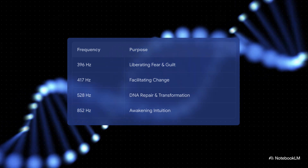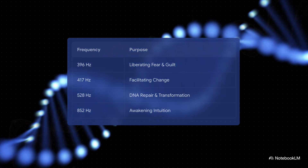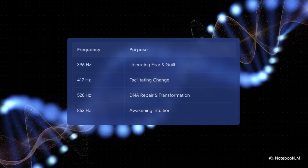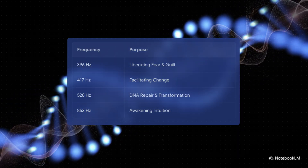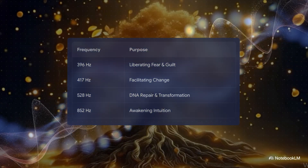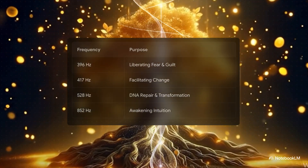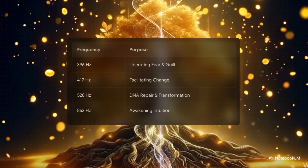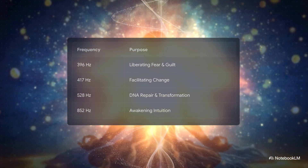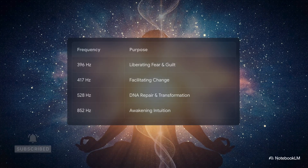So what are these frequencies? Here are a few of the main ones. You've got 396 Hz, which is all about letting go of guilt and fear. Then there's 417 Hz for helping you deal with change. And the famous one, 528 Hz — they call it the miracle tone — linked to transformation and even DNA repair. Then you have 852 Hz for awakening your intuition. It's like each one is a sonic key tuned to a different part of ourselves.